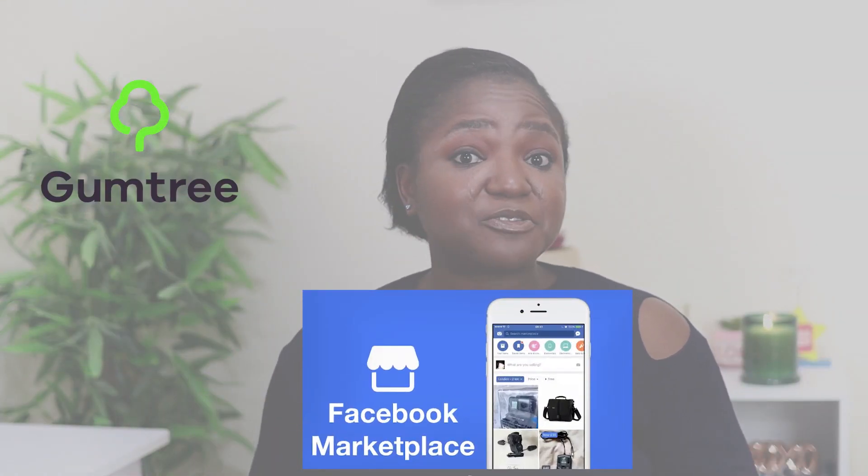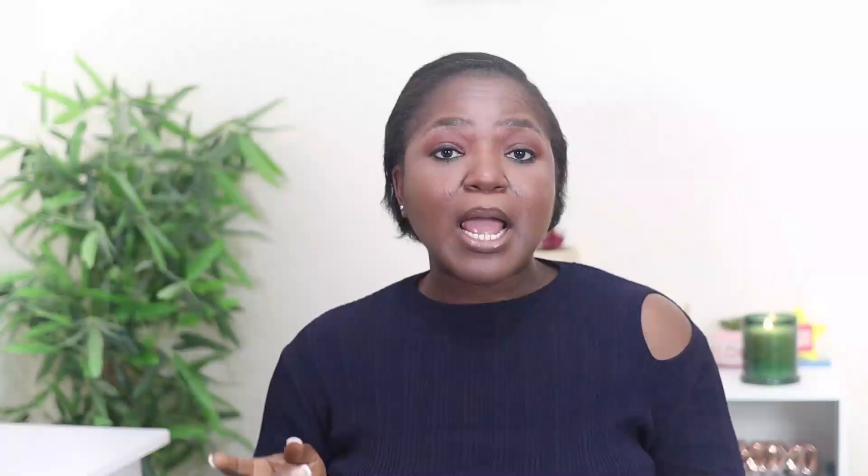Another place you can consider to find short-term rentals is Gumtree, Facebook Marketplace, Facebook Groups, etc. But there is a caveat — a lot of those groups come with risk because so many people are subletting their apartments illegally. For example, people let out their apartments when they're going on holiday even though their letting agreements say they cannot do so. Just in case you find yourself in that sort of situation, you should have a plan.